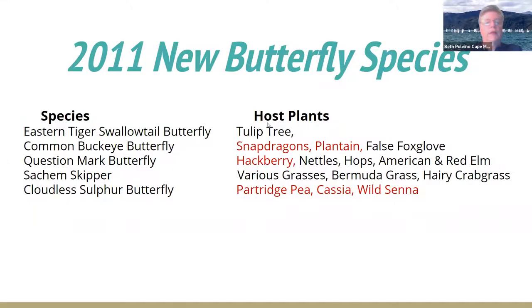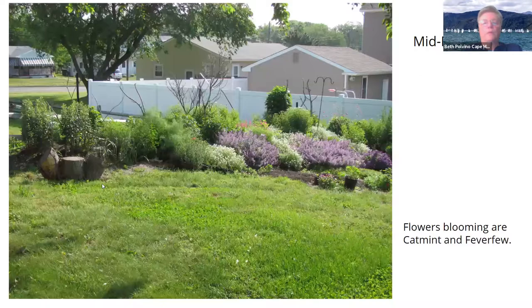So in 2011 we had five more species of butterflies. They'll nectar on basically anything in our garden, but the host plants are there for what we have. In red are what we have here that they can eat. The question mark butterfly's host plant is hackberry — we had nettles, but nettles are another thug that spread everywhere so we stopped them.